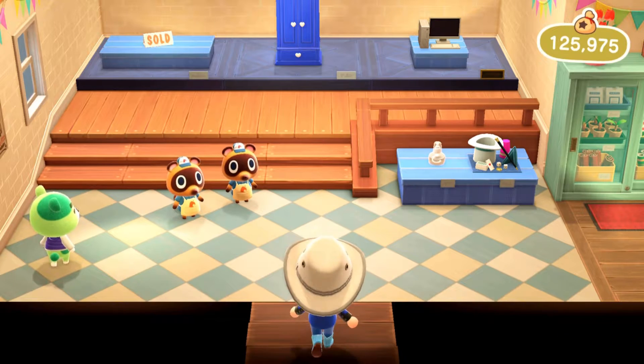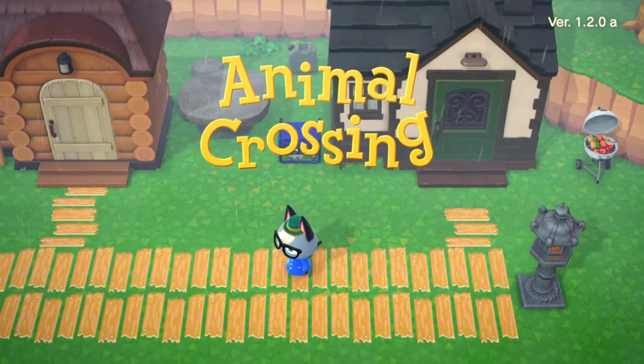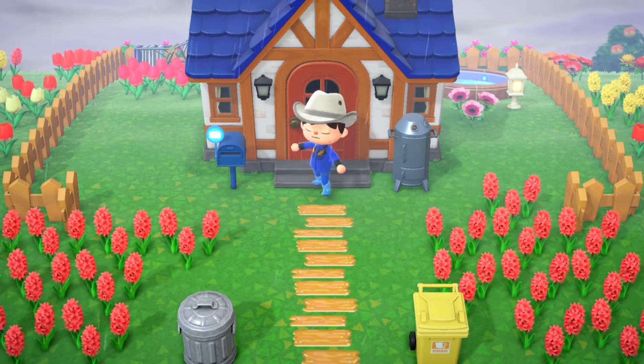I loaded the game on my 3DS, and the first difference I noticed was that Animal Crossing New Leaf loaded much faster than Animal Crossing New Horizons does on Switch. As shown on screen, Animal Crossing New Leaf loaded much quicker.